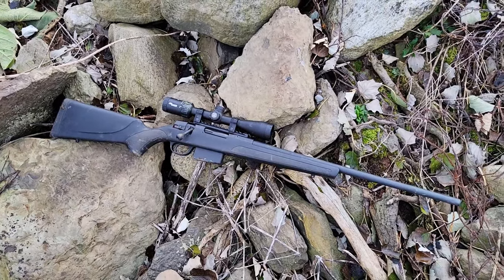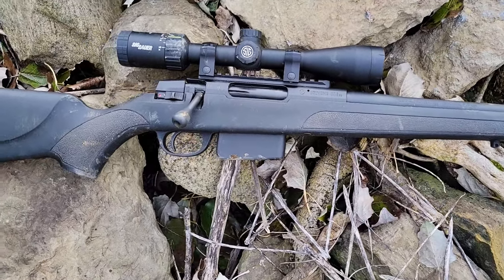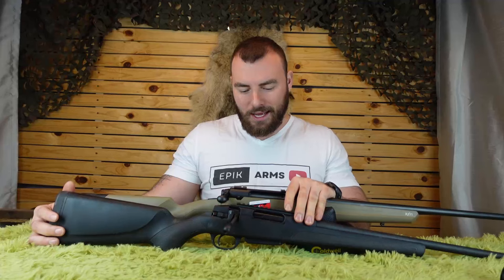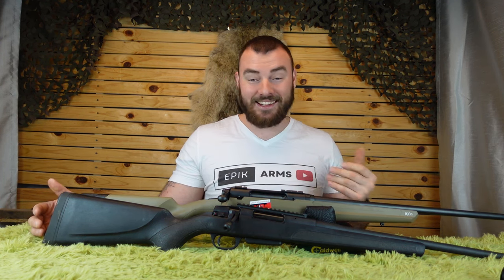What's interesting about the Stevens 334 is it's actually not made by Stevens — it's actually made by ATA Arms. The ATA Turca is actually the original rifle. I think probably in 2020, Stevens met with ATA and said, 'That is nice, you will make that for us,' and that's what they did. So they made an awesome rifle.